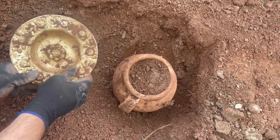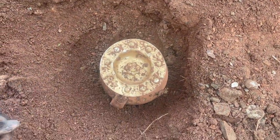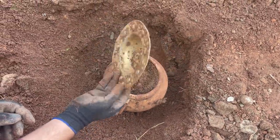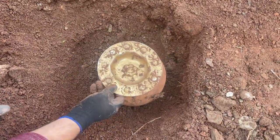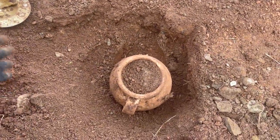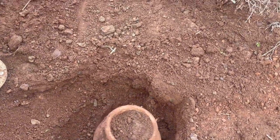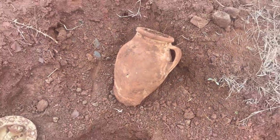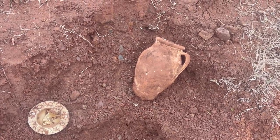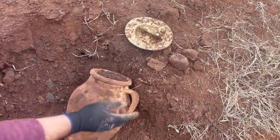I'm so excited — I found the treasure! Now it's time to review. We found the treasure box. I hope there are many valuable treasures inside. It looks like it's full of treasure.